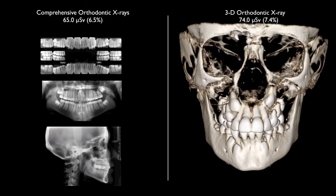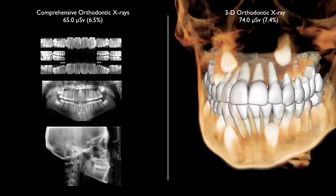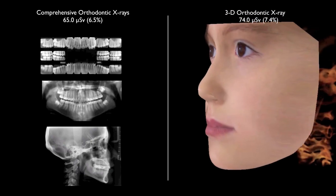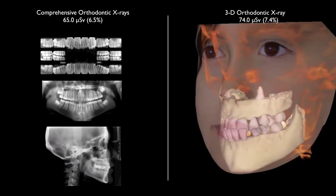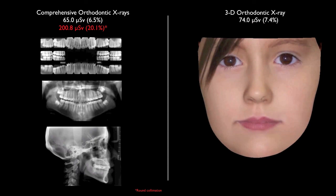The more comprehensive orthodontic series — what we used to take in our office, including periapical x-rays, panoramic, and cephalometric — has about equal relative exposure risk to a single cone beam x-ray. Both are comparable to a single transcontinental coast-to-coast flight. However, if rectangular collimation isn't used and round collimation is used instead, you can see how the exposure jumps from 65 to over 200 microsieverts. We want to keep exposure much lower, and even working in the 3D world, we're well below a non-collimated set of x-rays.